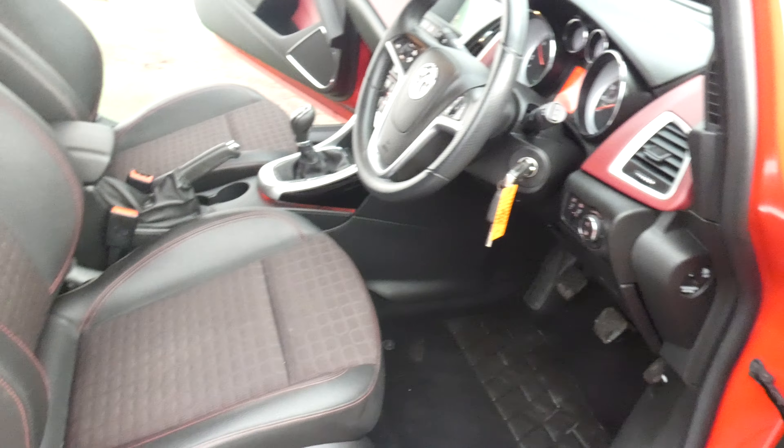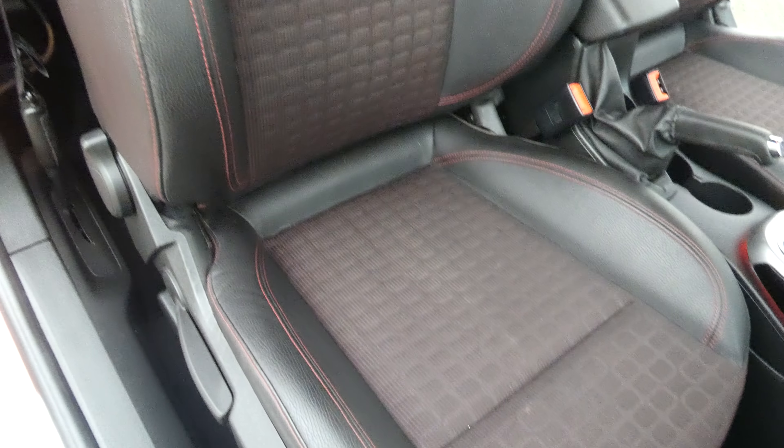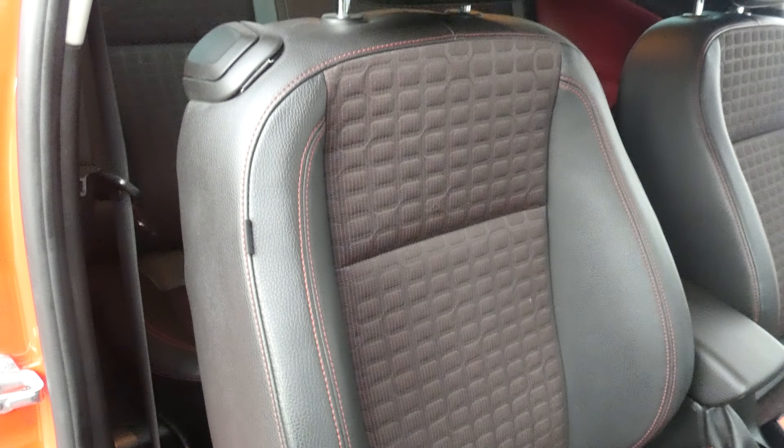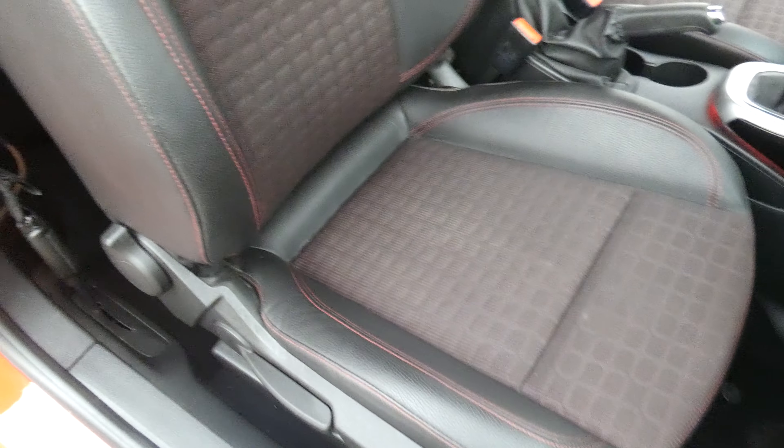I'll just pan around and show you the driver's seat itself. You can see it's part black leather and part red and black cloth interior, highlighted with the red stitching as well.